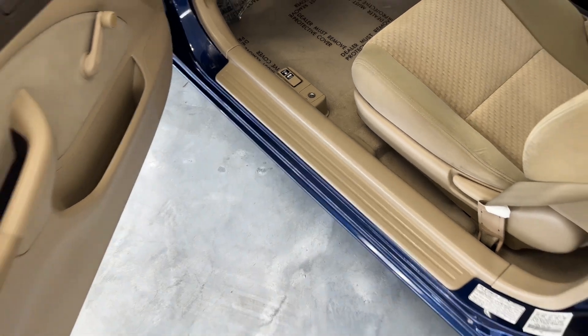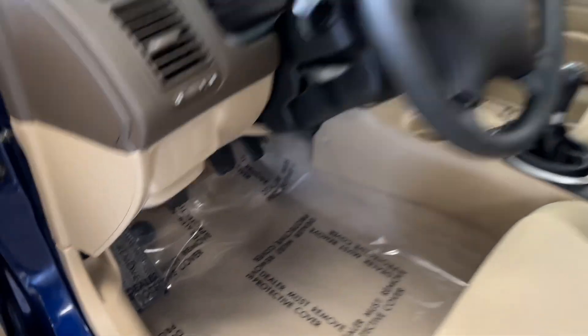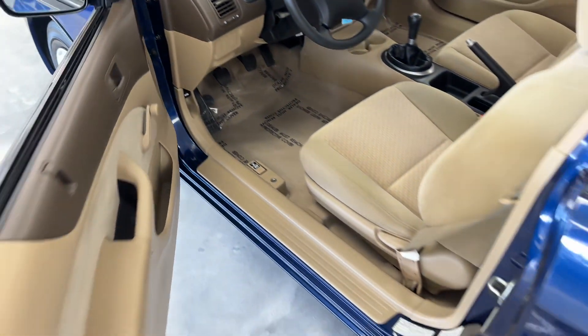If you guys have any particular questions or want to see anything in particular on this car, please let us know — don't be shy. Got your three pedals over there.